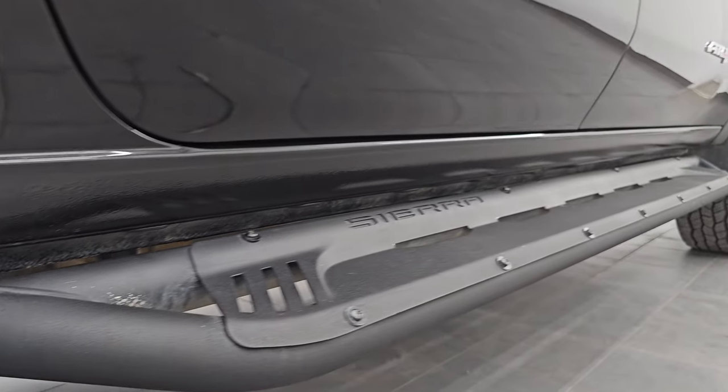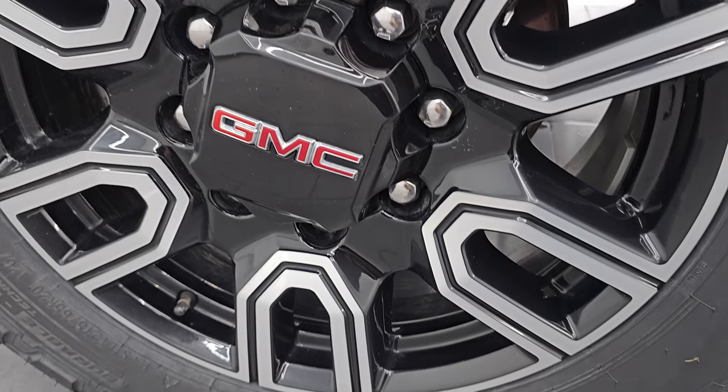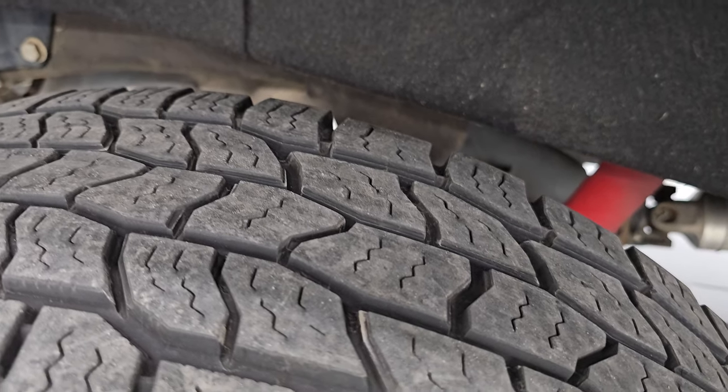If this video helps you make that buying decision, let your salesman know that you saw the video, it was helpful and that Brett sent you — and I can keep doing these videos each and every day for our customers all over the United States. The back wheel is absolutely perfect and the back tires have just about as much tread as the front tires.